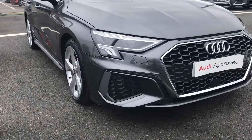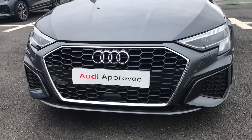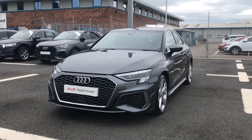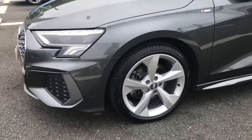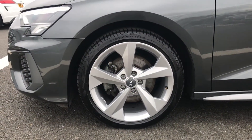Starting at the front of the vehicle, it comes fitted with front LED headlights which use amazing LED technology to light the road, ensuring maximum visibility on any journey. It sits on these absolutely beautiful 18 inch 5-arm dynamic design alloy wheels which look absolutely amazing against this saloon model.